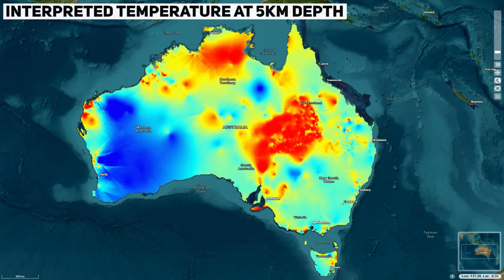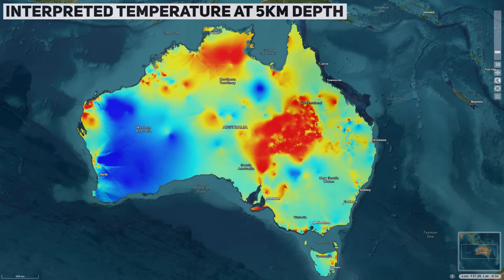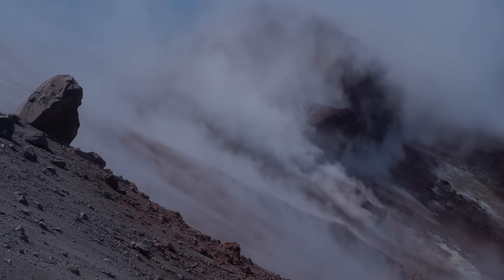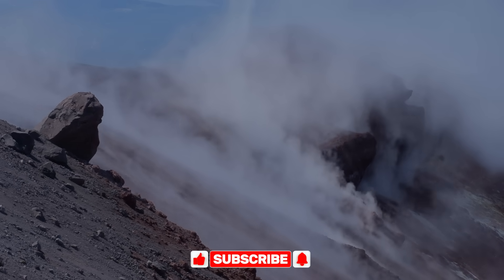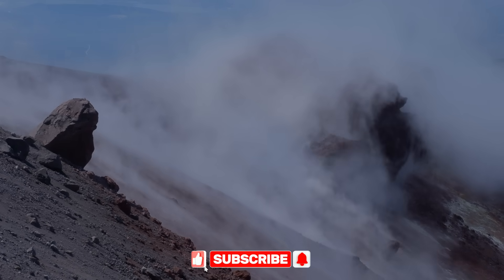Australia has several such hotspots of potential. Geoscientists mapping temperatures at depth have found extensive areas where temperatures exceed 200 degrees Celsius at 5 kilometres underground. These tend to coincide with the right ingredients: crust thick with radiogenic granites, anomalously high heat flow from the mantle in spots, and deep basins of insulating sediment or volcanic cover. Unlike conventional geothermal fields, these Australian resources are often dry, lacking the water and open fractures needed to circulate heat naturally.